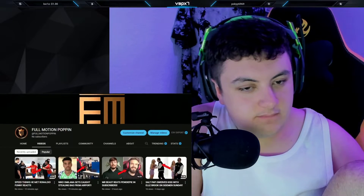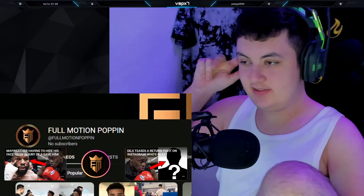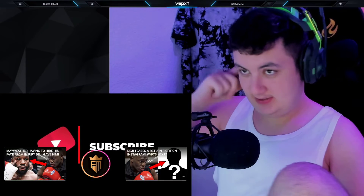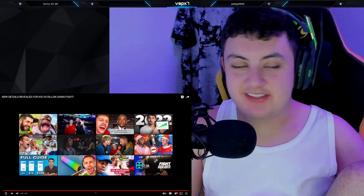Remember to subscribe to Full Motion, where you can see what's popping from your favorite influencers. Until next time, peace. Crazy bro — it is what it is, it's a great video.